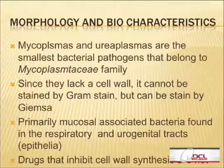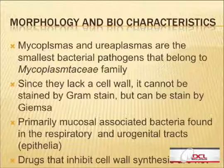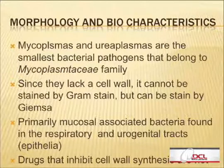Because they have no cell wall, it's really hard to identify them — gram stain will not work. The only stain used for identification would be Giemsa stain. They are primarily mucosal-associated bacteria found in the respiratory and urogenital tract, and could be found in some other tissues. For example, ureaplasma is well known to attach to sperm and cause infertility.